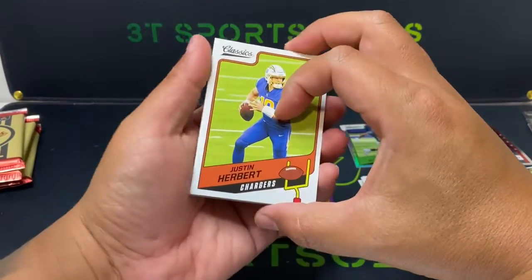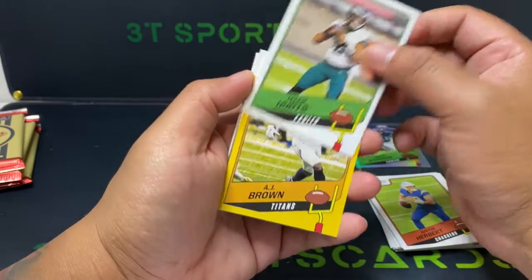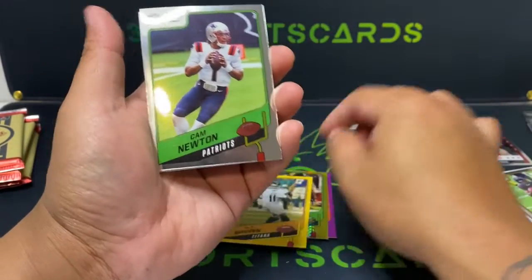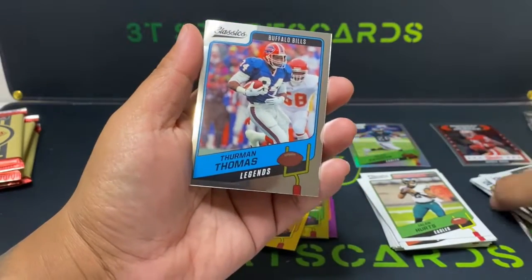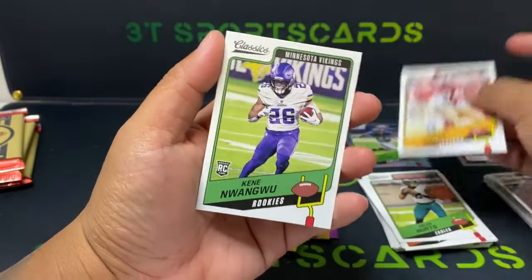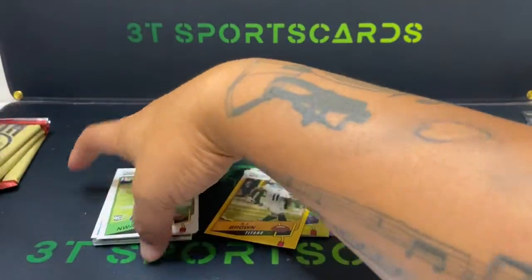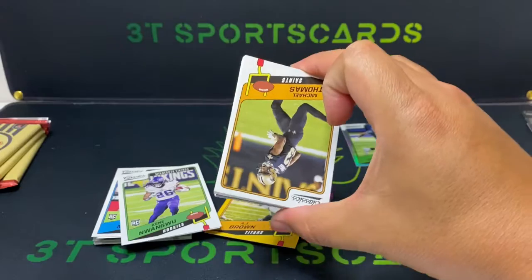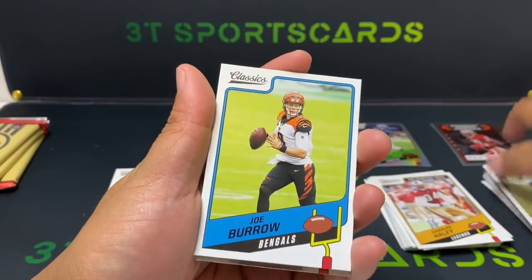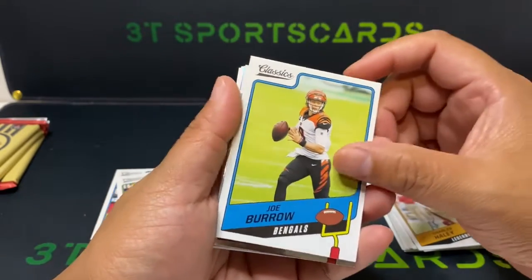Hey, here we go — Herbie! Jalen Hurts! AJ Brown numbered to 99 — 49 of 99! Can Mute, Demarion Thomas, Charles Haley, Kyle Trask. Four more packs left. Michael Thomas, Cory Davis, Joe Burrow — wow! Felt like all the top quarterbacks of last year. Too bad it wasn't a 2020 pack. Harry Hiestand, Mark Brunell — silver holo Instant Classics, Playoff Shocker. Nice card!